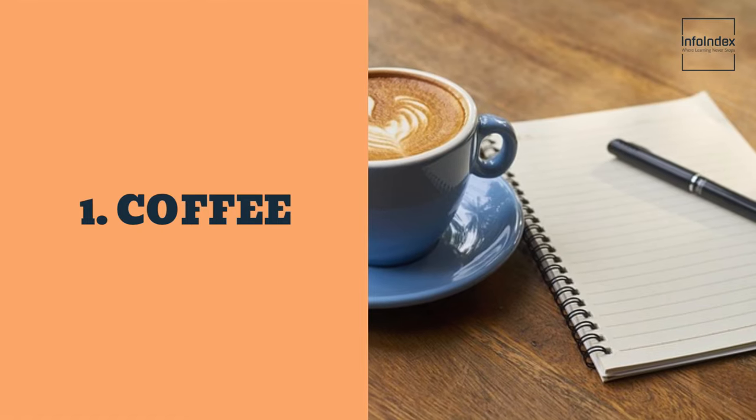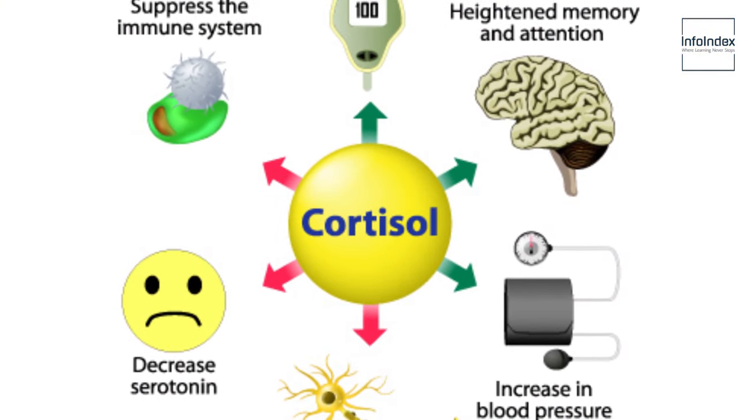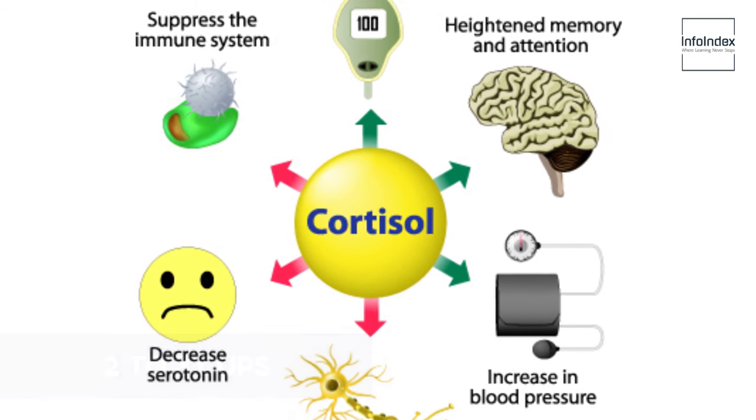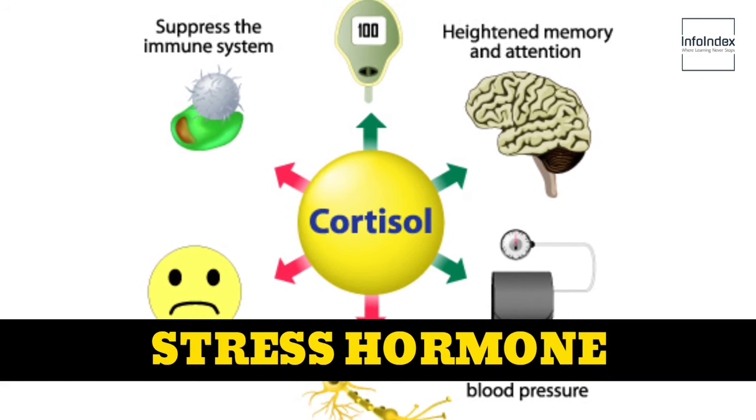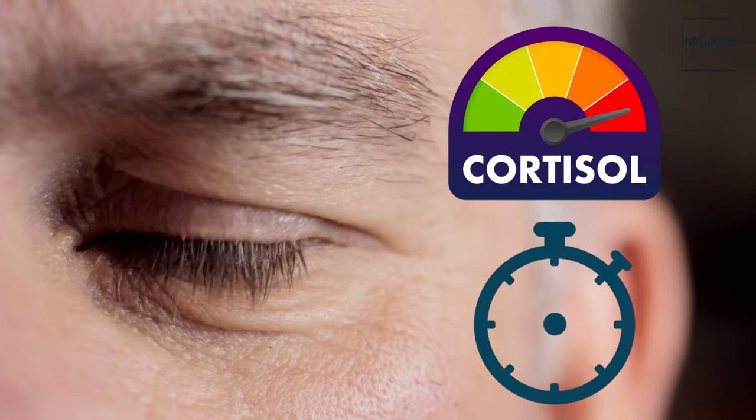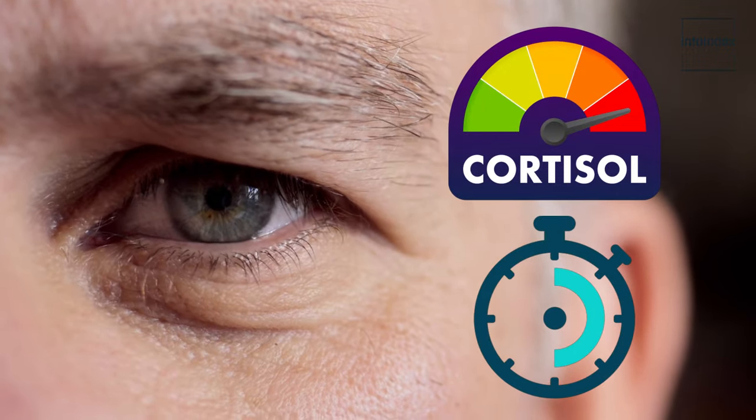1. Coffee. Studies have revealed that consuming two to three cups of coffee a day can stimulate the production of cortisol, often referred to as the stress hormone. Cortisol, in excess, accelerates the aging process by thinning out the skin.